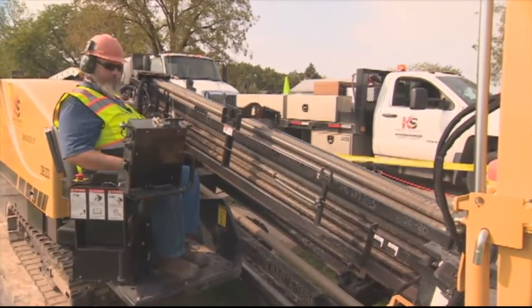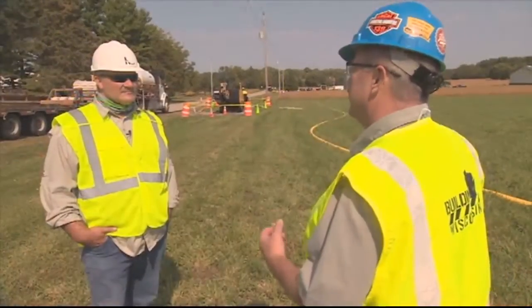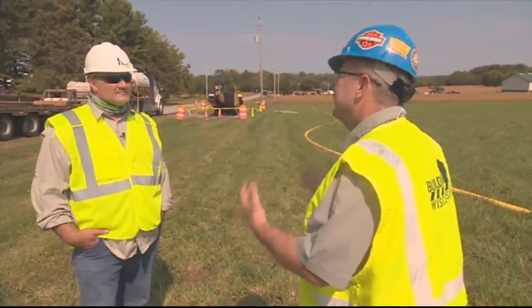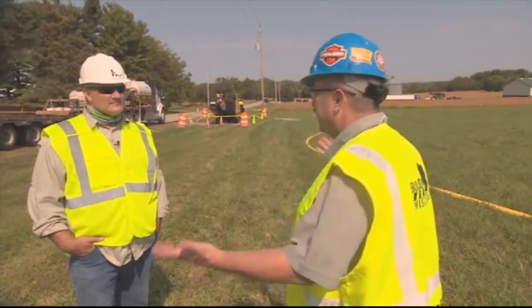It's a beautiful fall day here in southern Wisconsin and there's some directional boring going on. That's why we have Troy on today's show, because he's with KS Energies. We want to learn more about how contractors in our state can safely and properly drill all these utilities that are going in the ground these days.